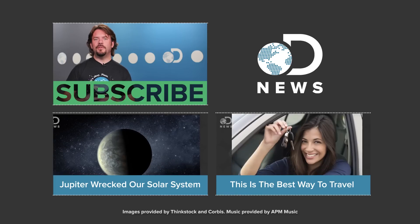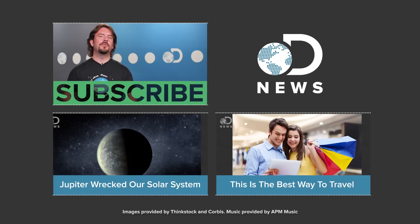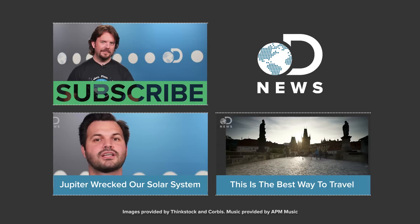What's your favourite solar mystery? Let us know in the comments below and subscribe for more DNews every day of the week.